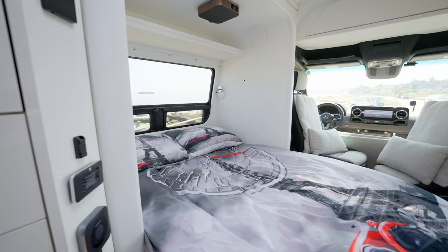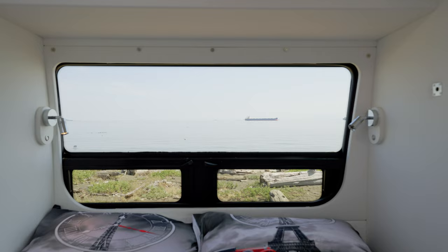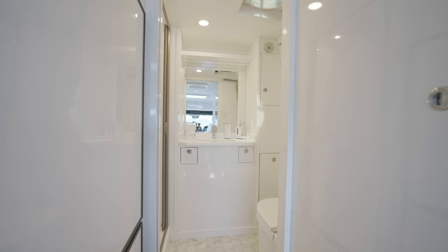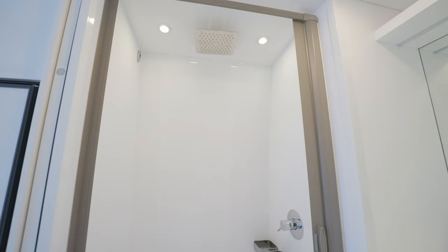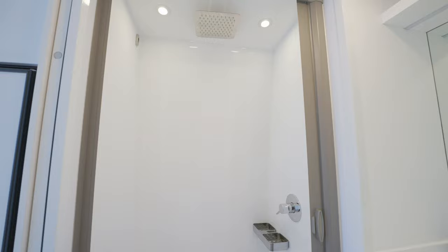After you have finished entertaining your friends or relaxing in front of a movie, our seating and dining area turns into an almost full-size double bed for the night. The comfort of a proper night's sleep can only be complete with a well-engineered bathroom. Opening the white sliding door reveals a spacious 32 by 70 inch full-height bathroom with a built-in sink alcove.